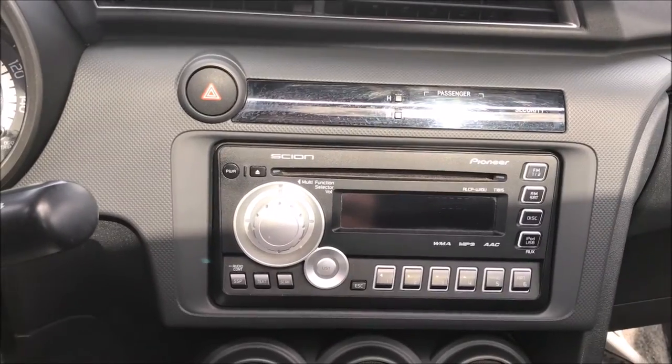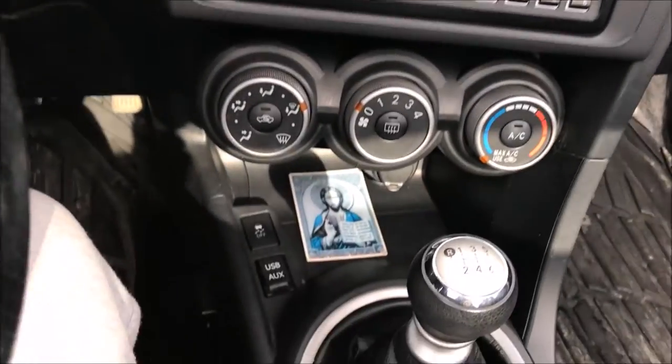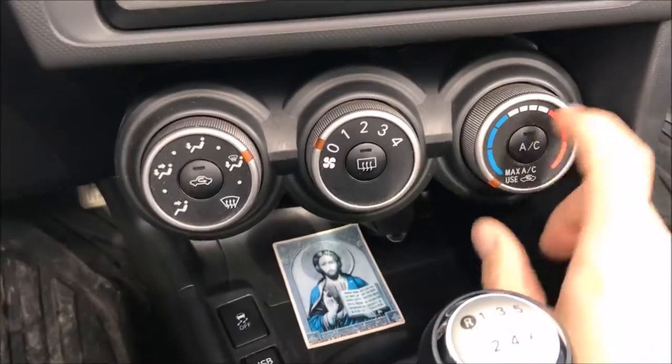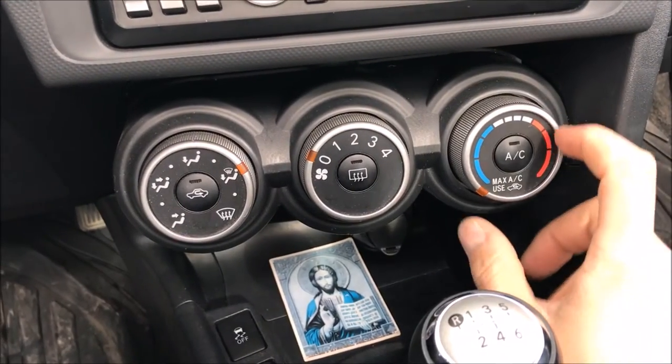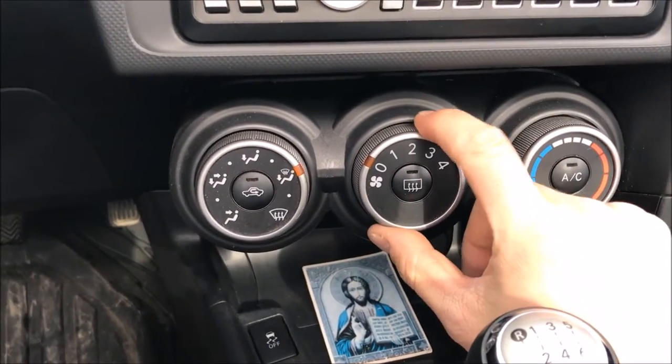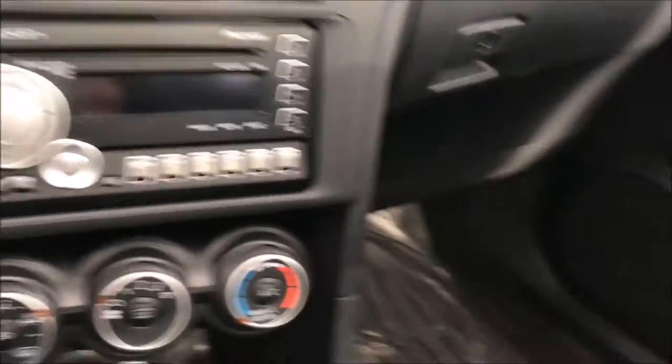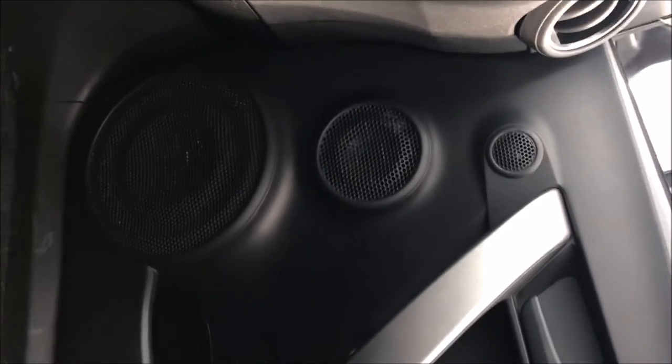I'll be doing a list of things I love about the car and a list of things I absolutely hate about it. But other than that, let's get to it. The Pioneer stereo comes stock with this car. I got a six-speed manual. You have three knobs here — one for the AC control temperature, one for the fan, and then the positioning of where you want it to blow.